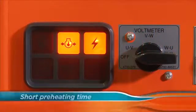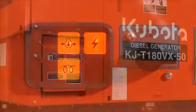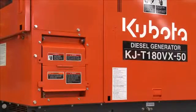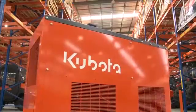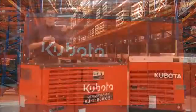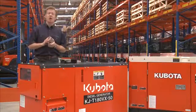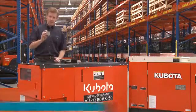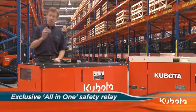The Superglow system shortens the preheating time and quickens engine start-ups in cold temperatures. Unlike most other generators of this size, the KJ series comes standard with factory fitted receptacles. Sound absorbing enclosures effectively reduce noise, while rubber pads reduce vibrations. The emergency relay, timer relay and safety relay are combined into one unit, saving space and protecting against water, dust and vibration — exclusive to Kubota.